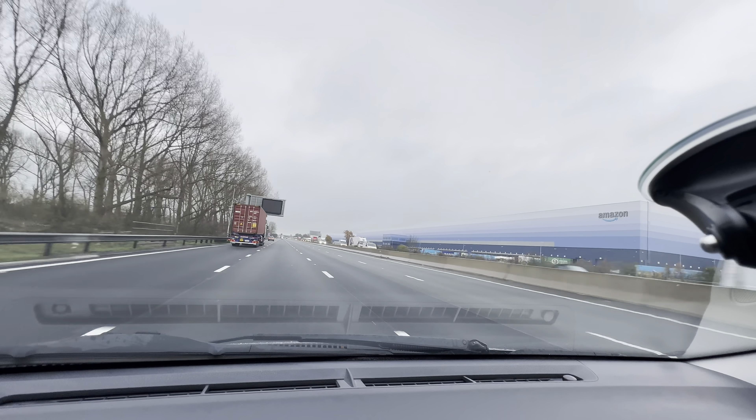You needed to brake a little bit earlier. There's a lorry behind, a lorry in front, and a lorry or bus on the right. Does it feel scary? Yes.